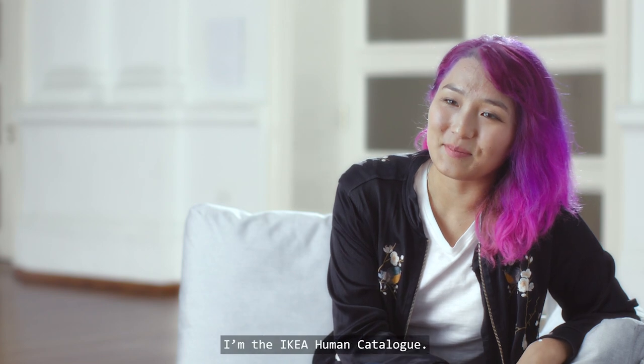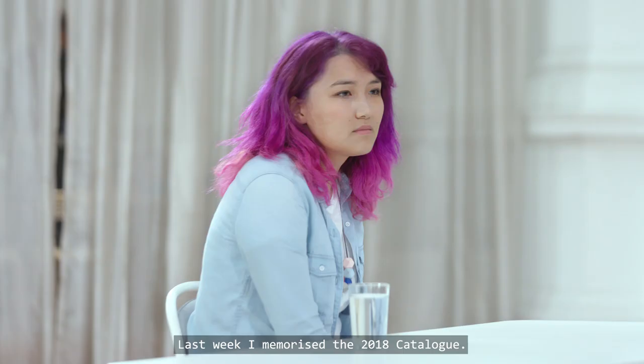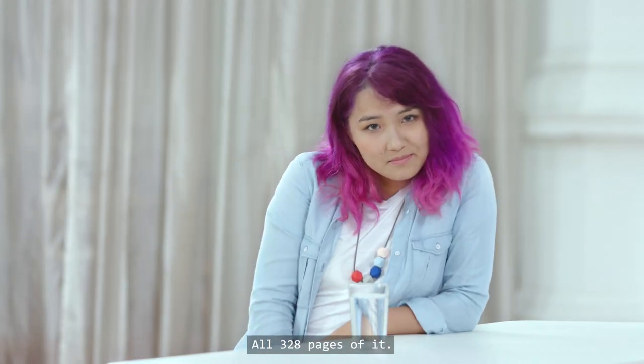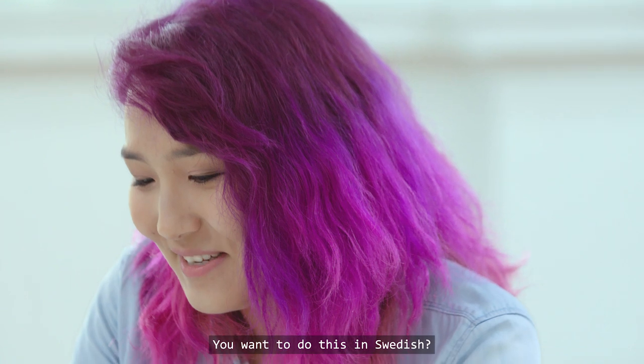Hi, I'm Yenja. I'm the IKEA human catalog. Last week I memorized the 2018 catalog — all 328 pages of it.